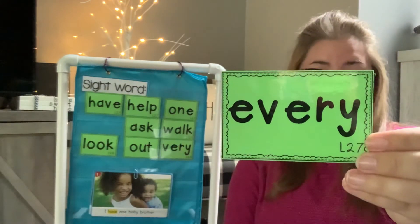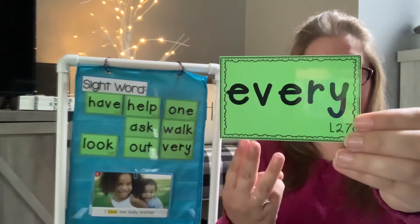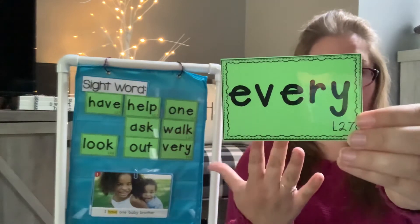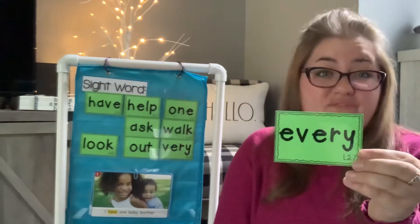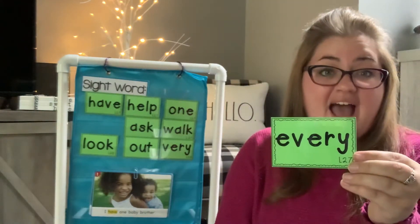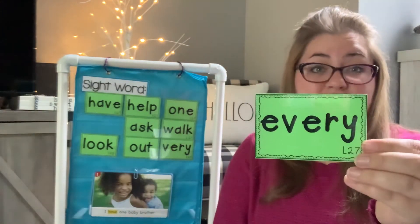Every. Say every. E-V-E-R-Y. I'm going to put every into a sentence: I like every flower. Could you put every into a sentence?